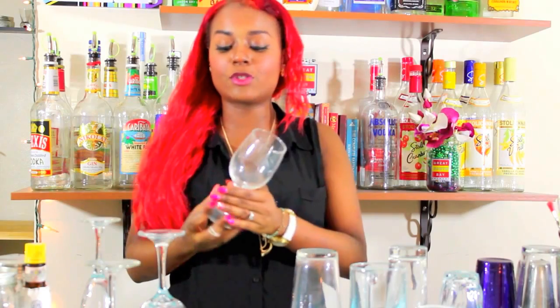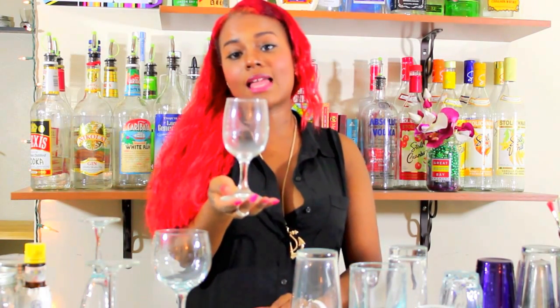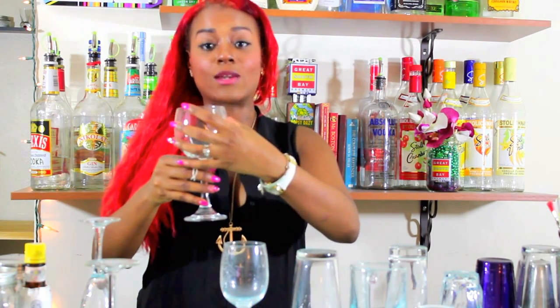Now let's move on to glasses you don't typically build cocktails in, starting with wine glasses. Even the diviest of bars is going to have one house red and one house white wine option. A white wine glass and a red wine glass hold approximately the same amount of liquid, but your white wine glass is taller and narrower, whereas your red wine glass is shorter and wider. When you pour white wine, you will pour it to about three-quarters of an inch from the top, whereas red wine you will pour halfway from the top, so that you serve the same amount of wine regardless of the glass.